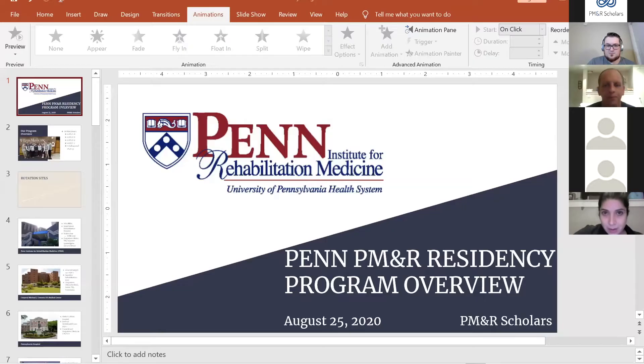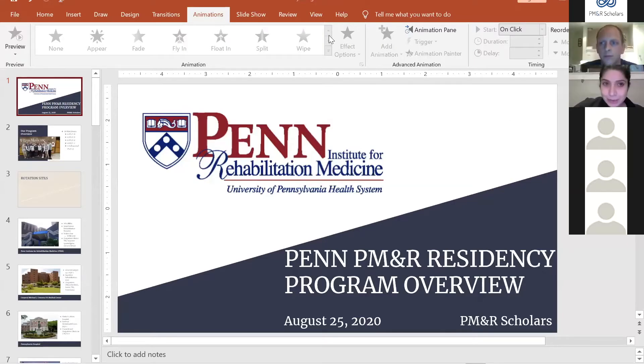My name is Frank Distal, one of the chief residents at Penn. Also on the line is Mitra McClarny, one of the other chief residents, and Dr. Lynn Row, our program director. We want to thank PMR Scholars for this opportunity. Mitra is going to pull up our slides.